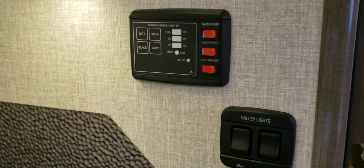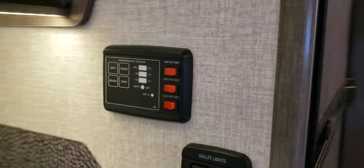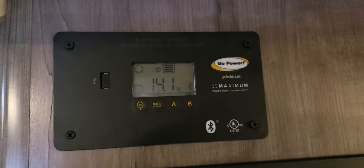The control panel for your water heater, water pump, and tank levels, and of course the solar panel control showing a positive charge. This unit is equipped with the lithium batteries.